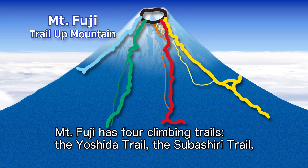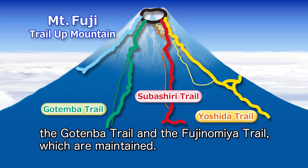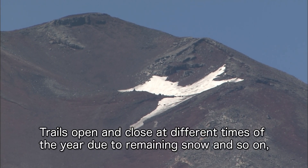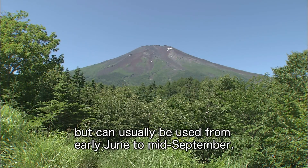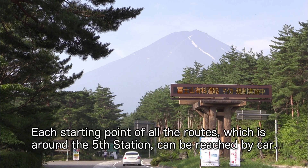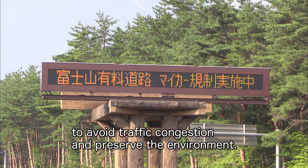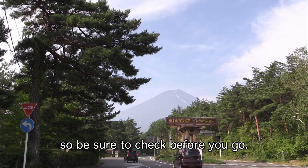Mount Fuji has four maintained climbing trails: the Yoshida Trail, the Tsubashiri Trail, the Gotemba Trail, and the Fujinomiya Trail. Trails open and close at different times of the year due to remaining snow, but can usually be used from early June to mid-September. Each starting point, around the fifth station, can be reached by car. During the climbing season, access by car is restricted to avoid traffic congestion and preserve the environment. The restricted periods and sections differ from trail to trail, so be sure to check before you go.